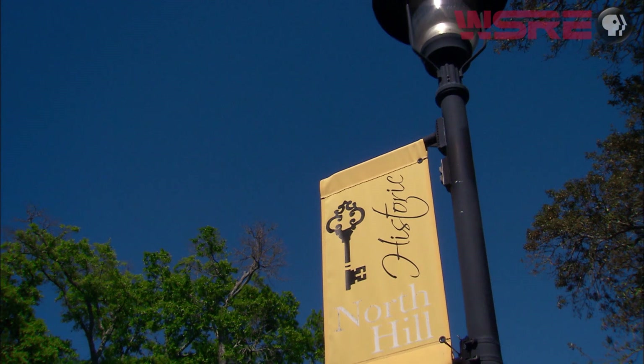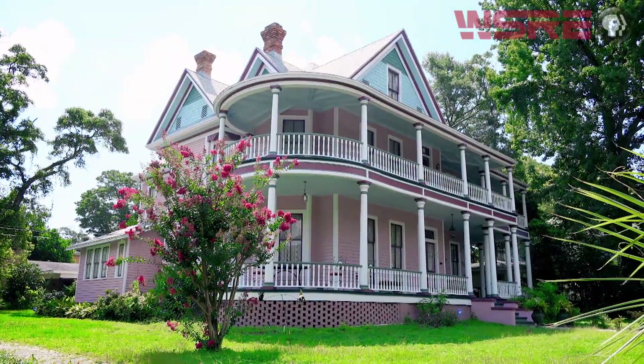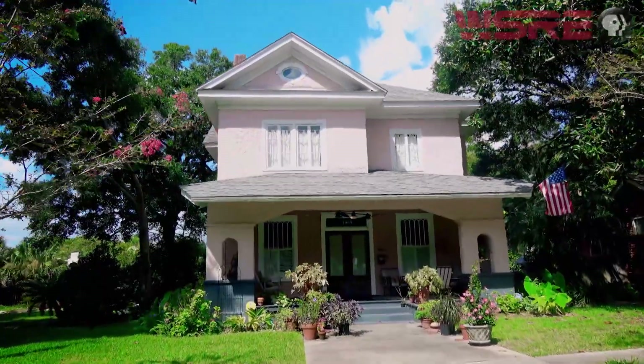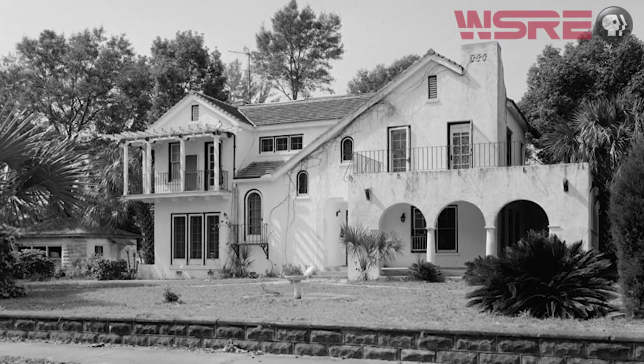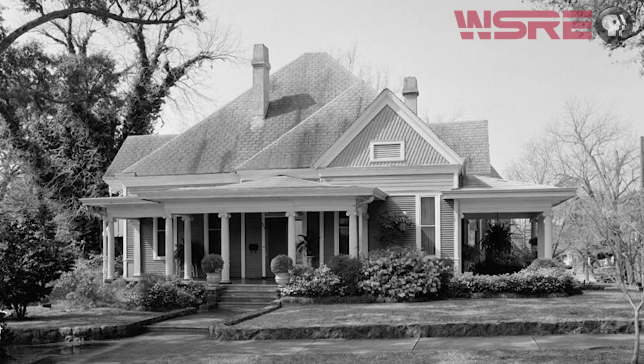It is the largest residential historic district in the state of Florida. Just like in Europe, where you can see how life would have been lived 100 or 200 years ago, you can come to North Hill and get a feeling of what it must have been like to live in that era. In the 1960s, when the National Historic Preservation Act was signed, America was starting to realize we were losing a lot of our history. The people here in Pensacola didn't want to tear down these beautiful homes and put them in the landfill — they saw real value and beauty here.